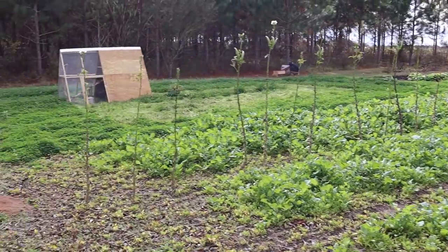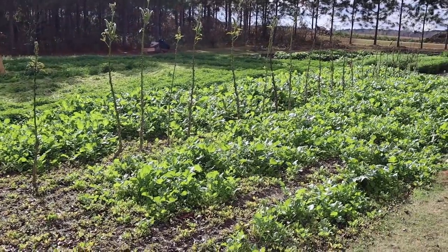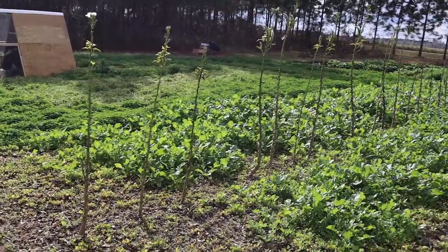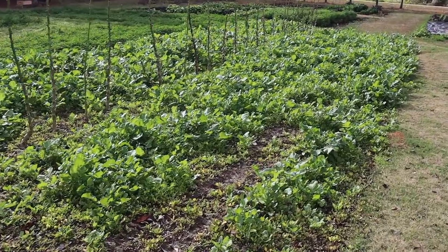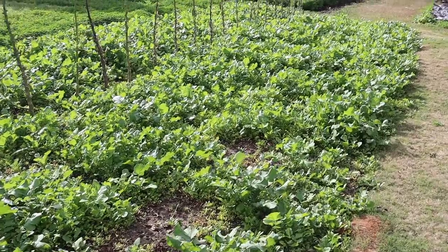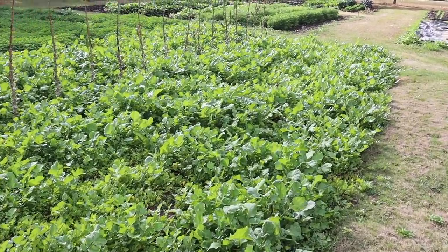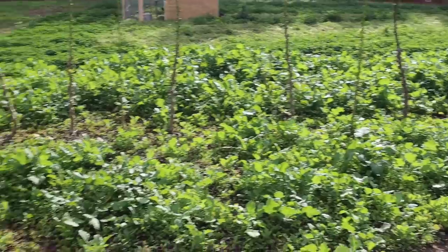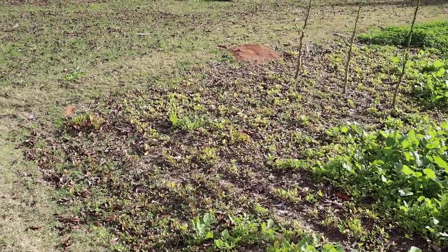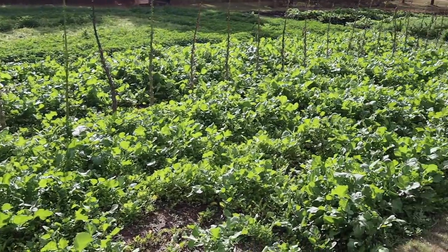Let's start out over here where we've got a lot going on in these two plots. In this little sliver of the big plot, we have some caliente mustard as a cover crop and there's some daikon radishes or tillage radishes mixed in there. Up on top of the hill here it's all looking really, really good — a lot of lush foliage. I'm not sure what happened down in that little piece, but the rest of it is looking really really good.